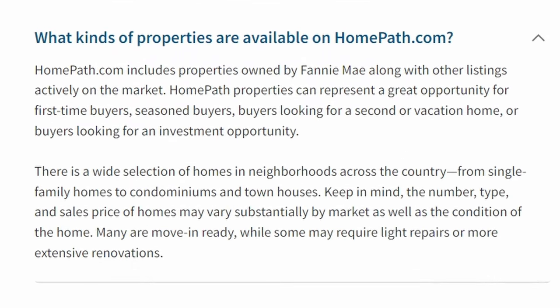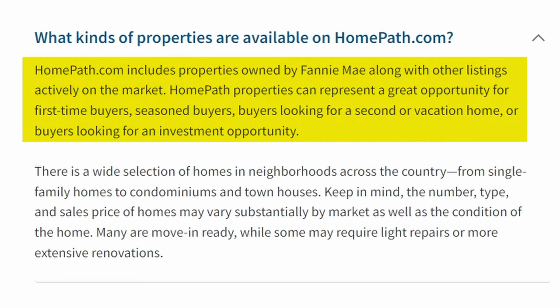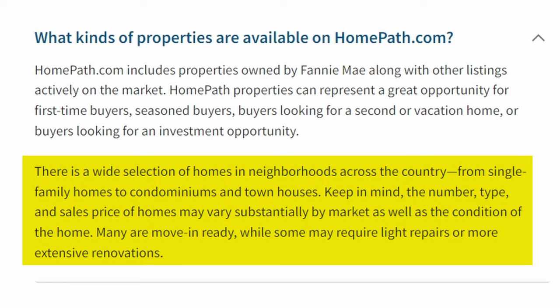So what kind of properties are available on HomePath.com? HomePath.com includes properties owned by Fannie Mae, along with other listings actively on the market — meaning not all the properties are going to be Fannie Mae foreclosures. HomePath properties can represent a great opportunity for first-time buyers, seasoned buyers, buyers looking for a second or vacation home, or buyers looking for an investment opportunity. There's a wide selection of homes across the country, from single-family homes to condominiums and townhouses. The number, type, and sales price of homes may vary substantially by market, as well as the condition of the home. Many are move-in ready, while some may require light repairs or more extensive renovations.